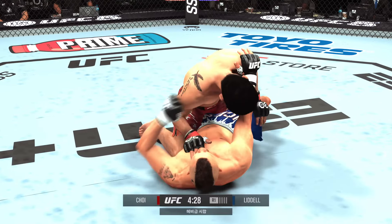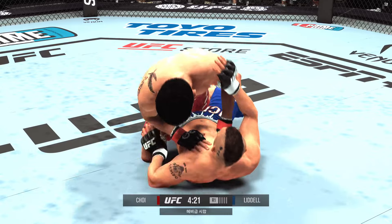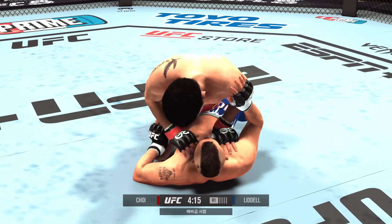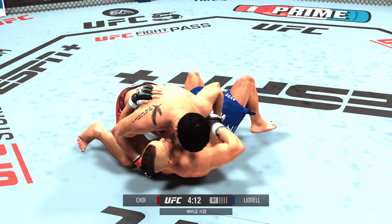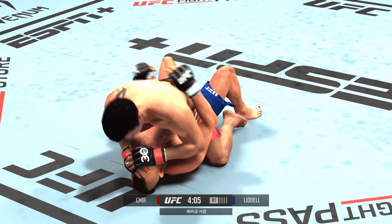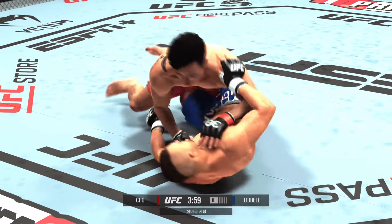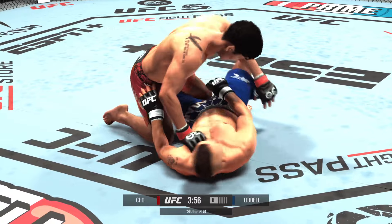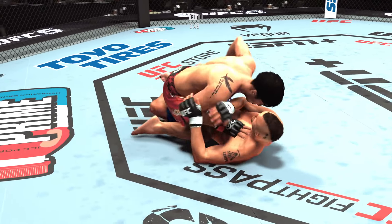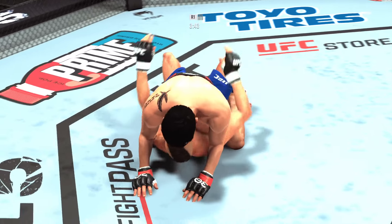Get the half guard. Pretty accurate there from bottom position. Big ground and pound. Choi's pass attempt — it's a mount. Continuing to stay busy here on the ground. A lot of top pressure being applied as he works out of side control. Trying to guard pass here — not today, it ain't happening. Good job understanding the transition.